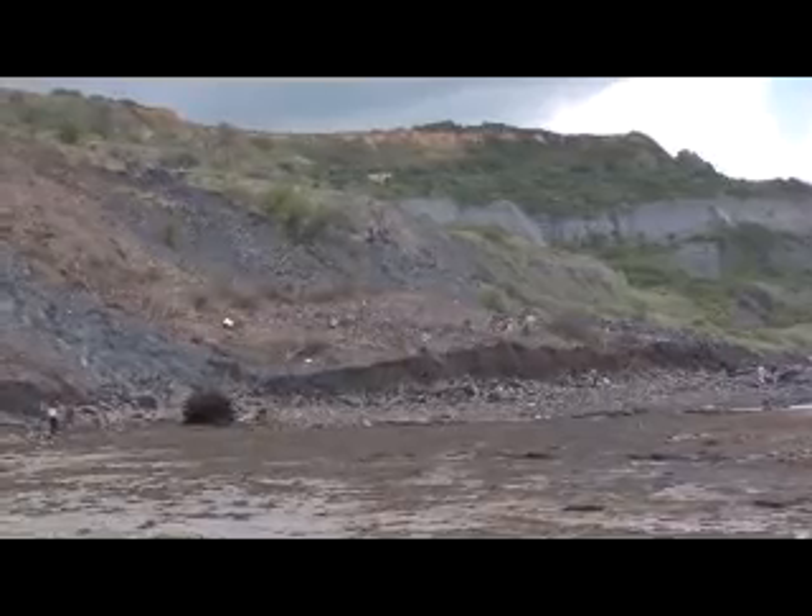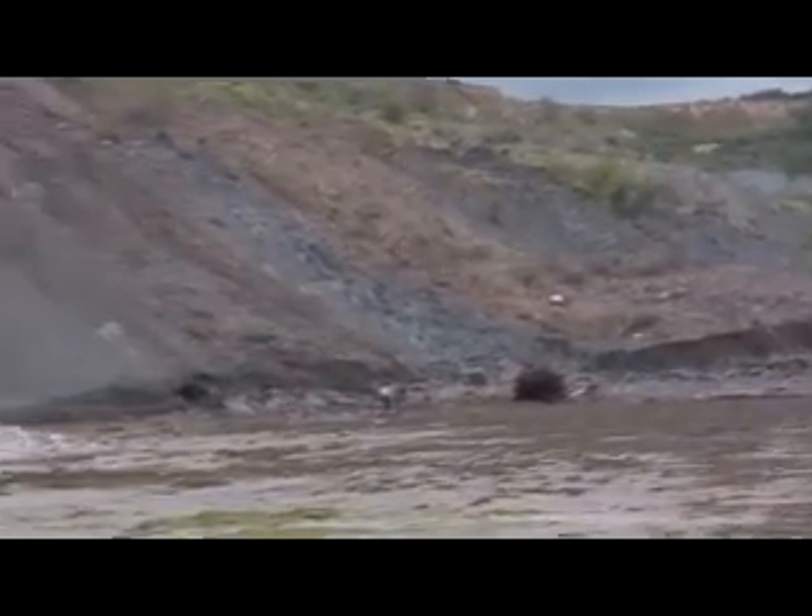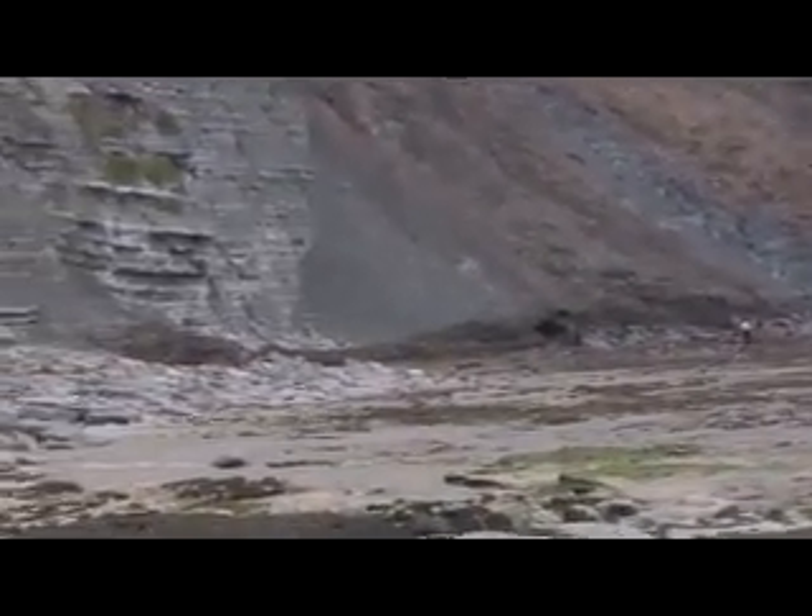You can probably see people over in the distance — they're over there fossicking around in the shale rubble, looking for some of the fossils and the limestone.